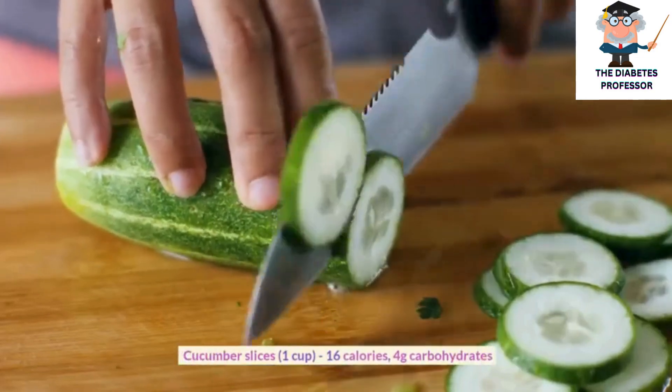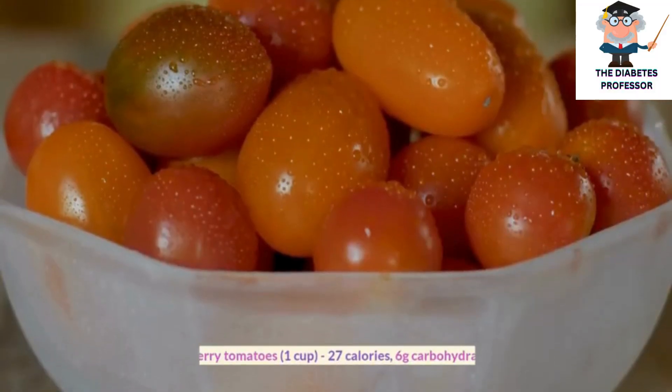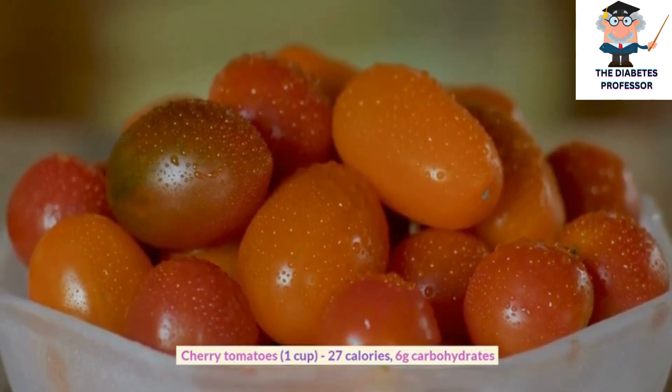Cucumber slices, 1 cup, 16 calories, 4 grams carbohydrates. Cherry tomatoes, 1 cup, 27 calories, 6 grams carbohydrates.